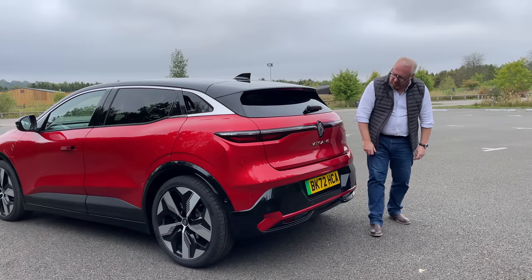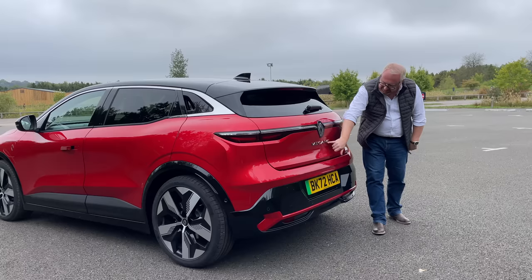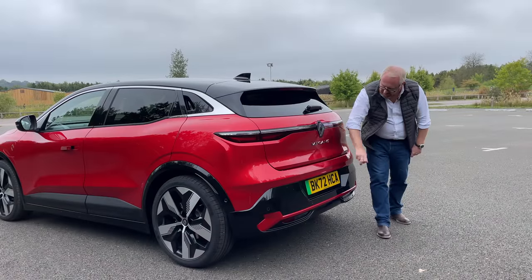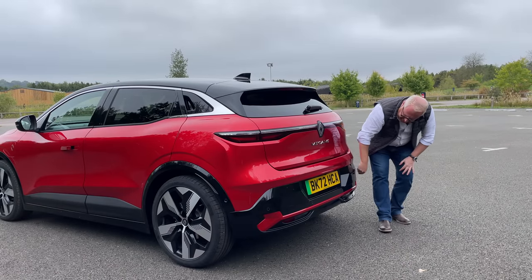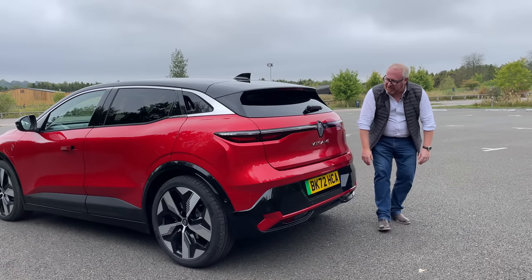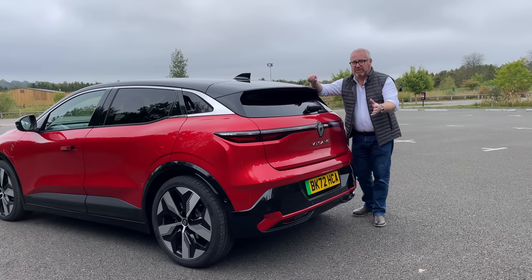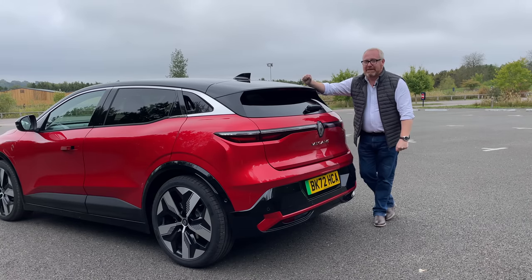There's a little button to open the boot, a low-set number plate, some black cladding, and no fake exhaust or diffuser. It's handsome and square-jawed — like the automotive David Coulthard. I think it's probably the best-looking car in its class. But what do you think? Let us know in the comments down below.